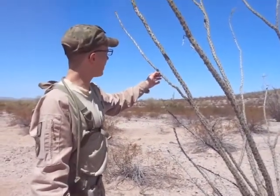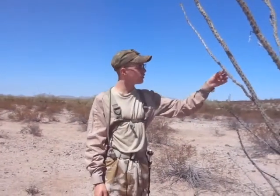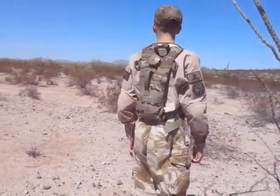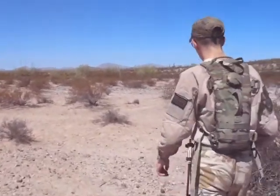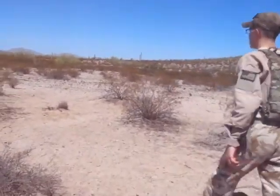This plant is an indicator species that you are in either the Sonoran or the Chihuahuan Desert, so it's very cool to see out here. And as I was walking by I noticed there was another very cool and somewhat rare plant, which surprised me to see.